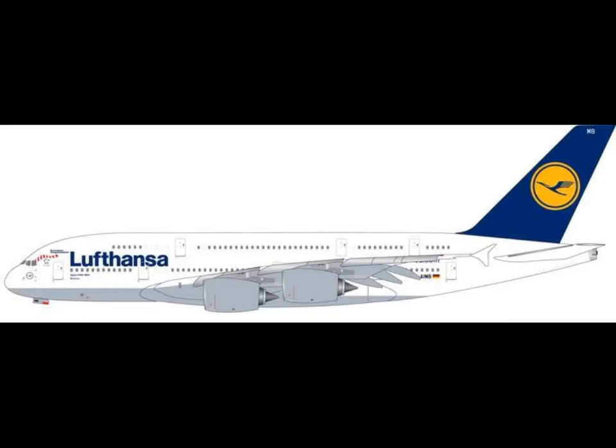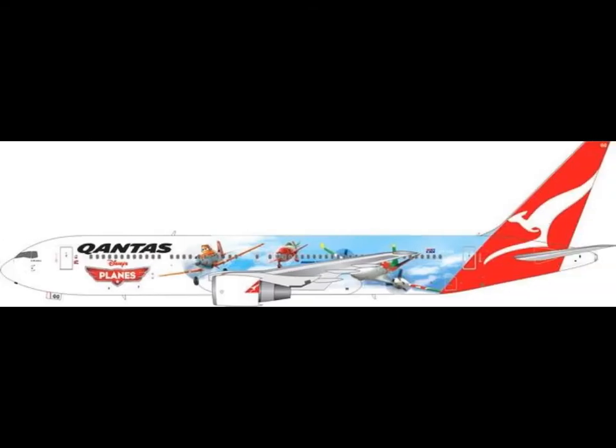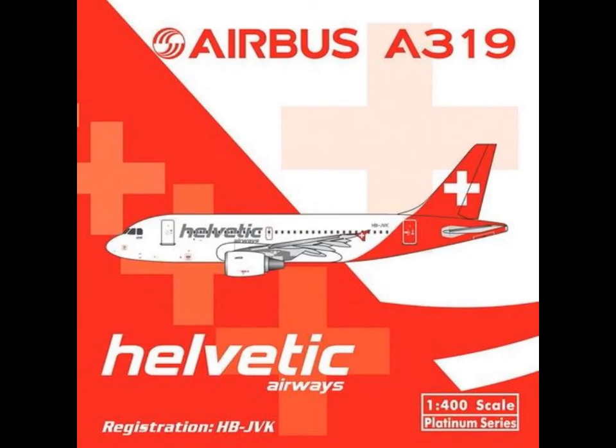Then there are several A380 models being discussed. Phoenix does release standard liveries of the A380 and some special liveries too.